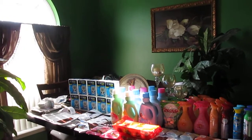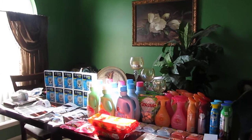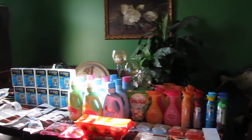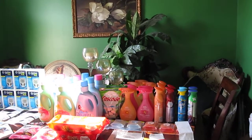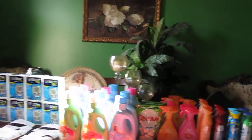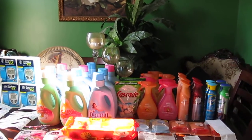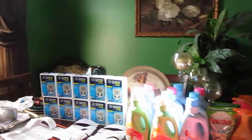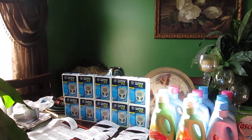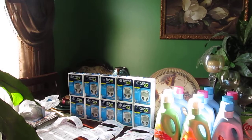Hello you guys, this is Peace Be Still 100, and I am coming to you with a Kmart and Walgreens haul. Yes, I've been shopping! Thank you to Scent Snatcher — I will put a link to her video below for the Kmart deals, and thanks to everybody who did a video regarding the Contour Next Easy meters.